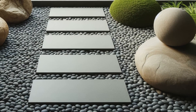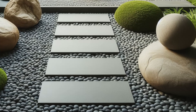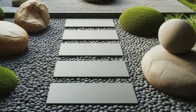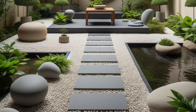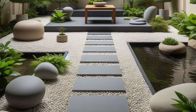Step into serenity with this zen-inspired minimalist garden design, where balance reigns supreme. Stone, water, and plants harmonize effortlessly, creating a tranquil oasis that soothes the soul. Smooth pebbles and stepping stones guide the way to a serene seating area or meditation space, cocooned by lush greenery and subtle natural accents.